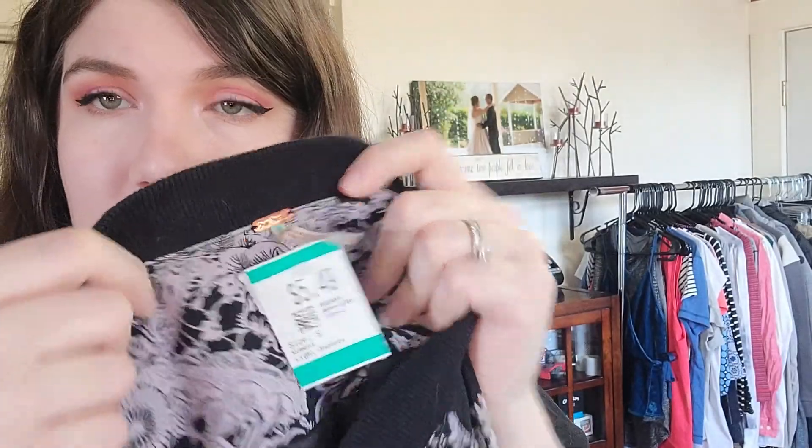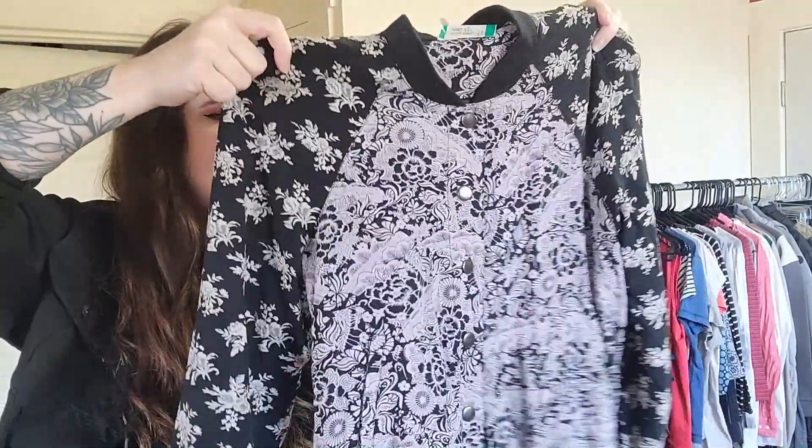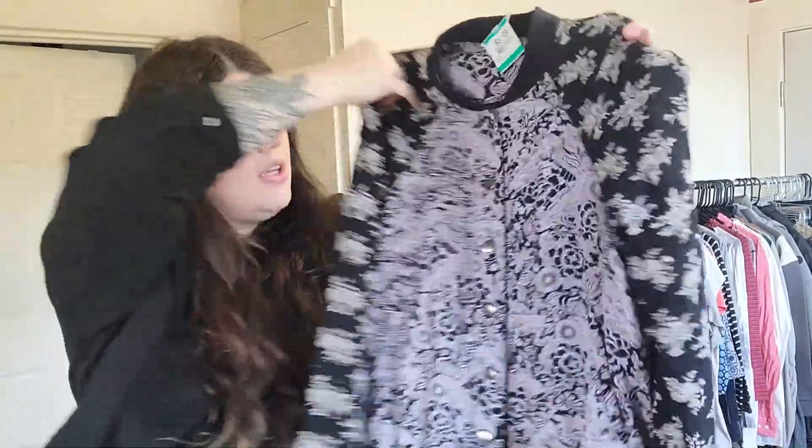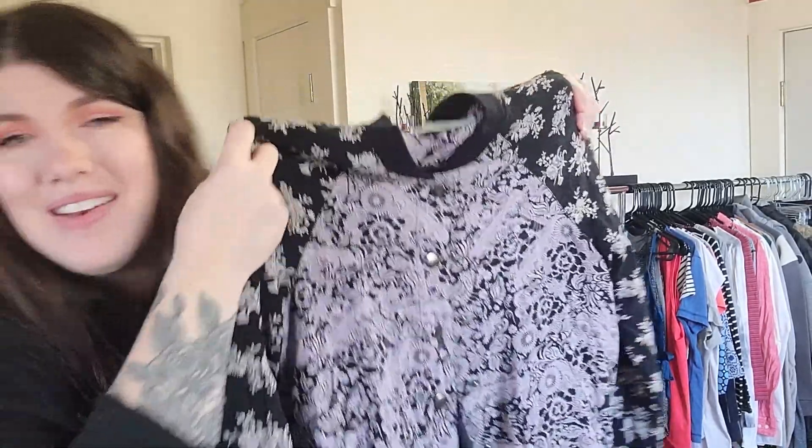This is a Free People, extra small. I paid $5.50 for this. It's kind of Asian-inspired floral with a contrasting sleeve — like a little bomber. Some of their stuff can be really sought after. This feels like a piece that if you saw it and liked it, you might go looking for it on Poshmark. I haven't looked it up yet, but I'll find out if it's worth anything.